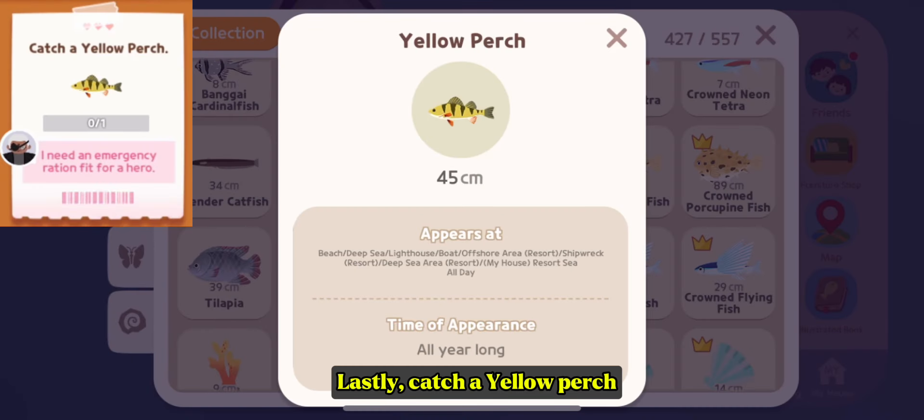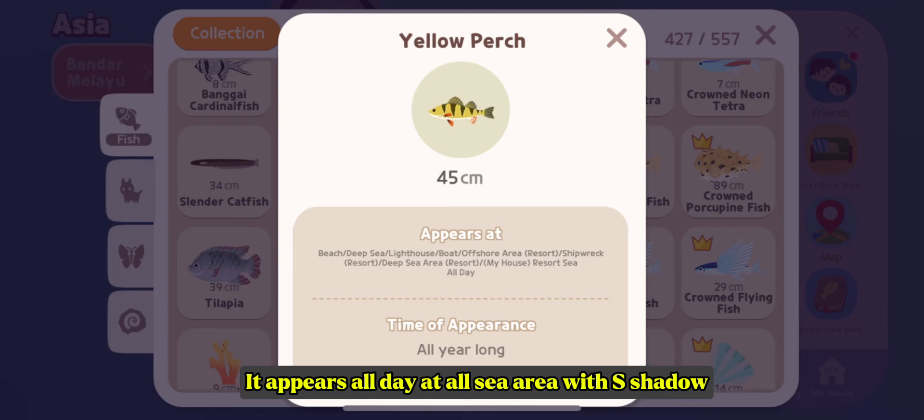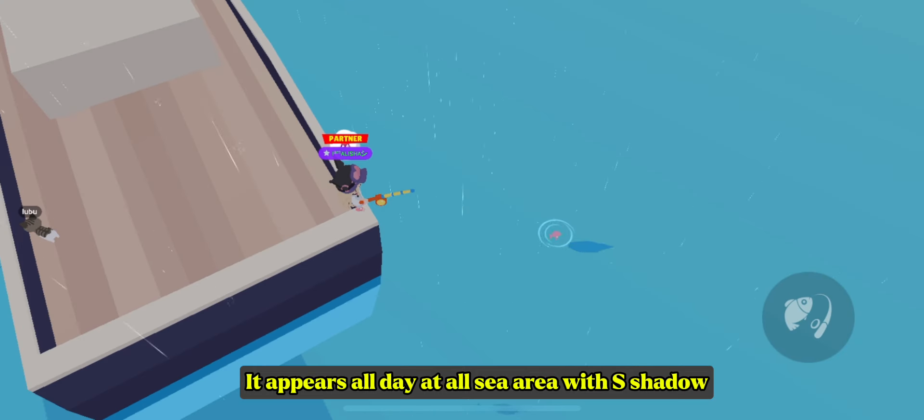Lastly, catch a yellow perch. It appears all day at all sea areas with its shadow.